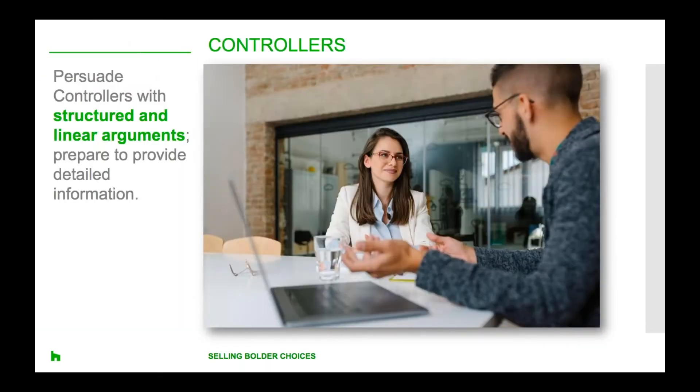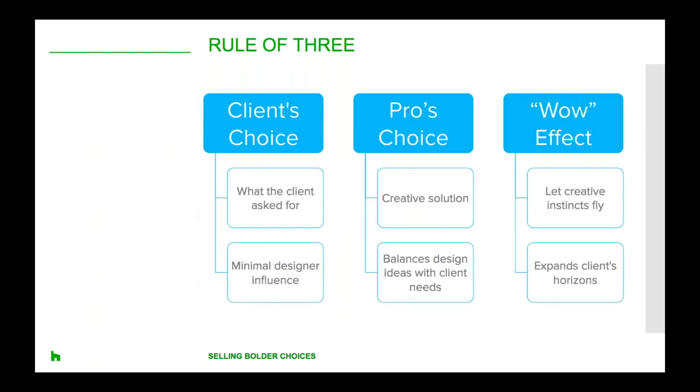The fifth and final decision maker is the controller. Controllers are often described as logical, detail-orientated, analytical and objective. They tend to have strong personalities, even coming across as overbearing at times. Very often they make unilateral decisions and seldom listen to other people's input. When trying to persuade a controller to accept a new or innovative idea, make your argument structured, linear and credible. Be prepared to answer many questions and provide detailed information. In the end, let them feel like they're making the choice to move forward.